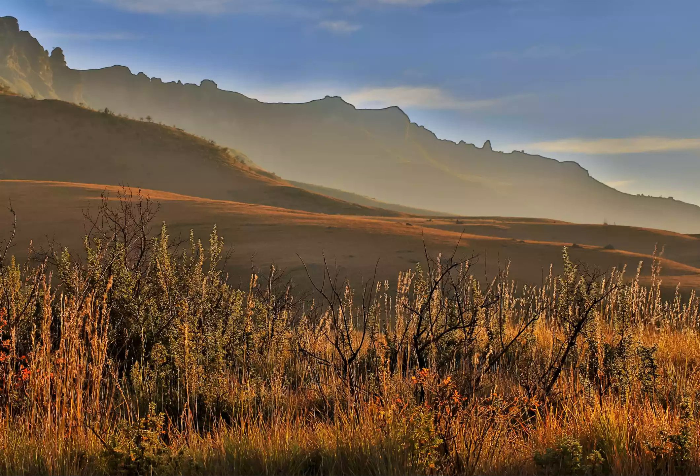The two-mile hike to Game Pass Shelter is especially popular, providing access to some of the best-preserved rock art in the Drakensberg. Guides are available from the Rock Art Center.